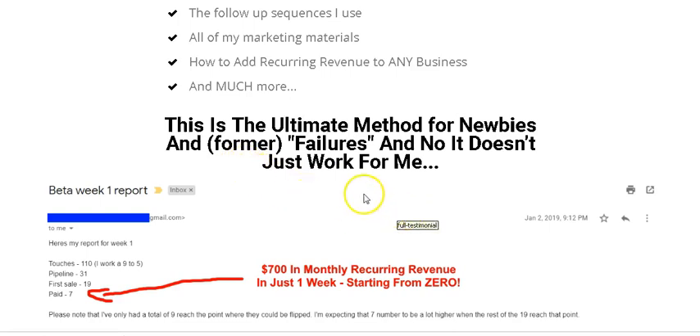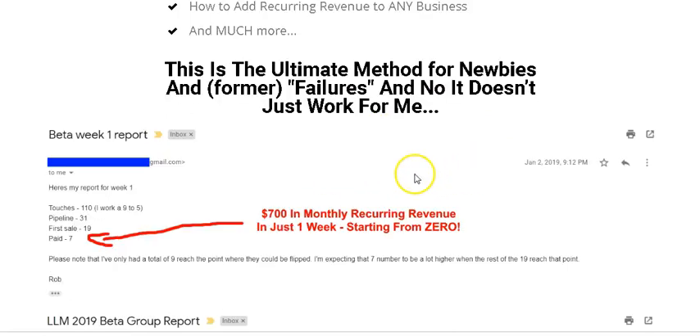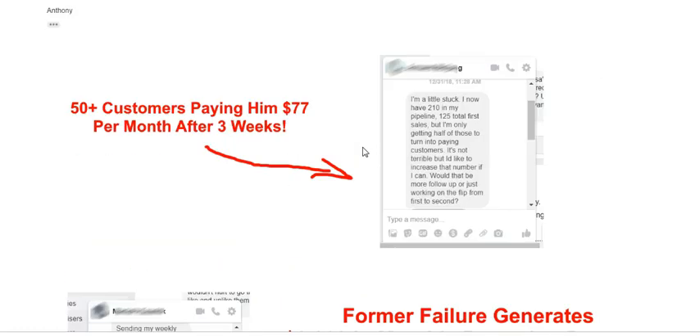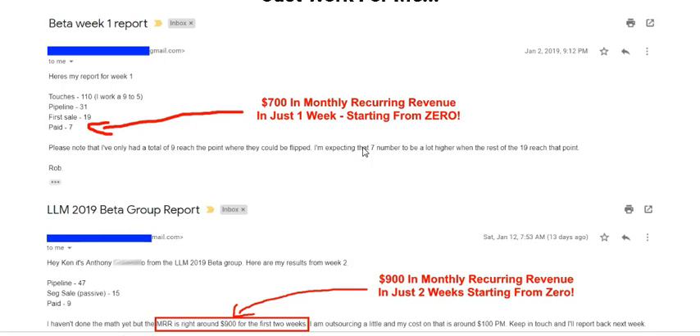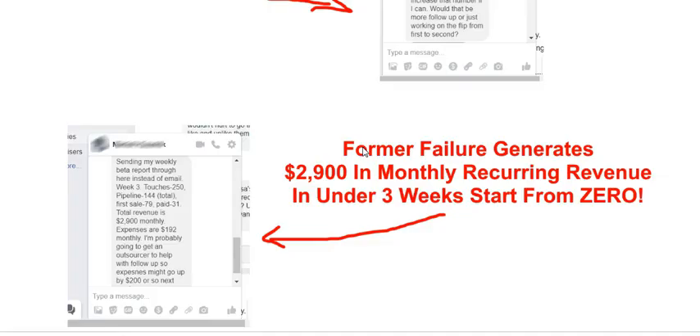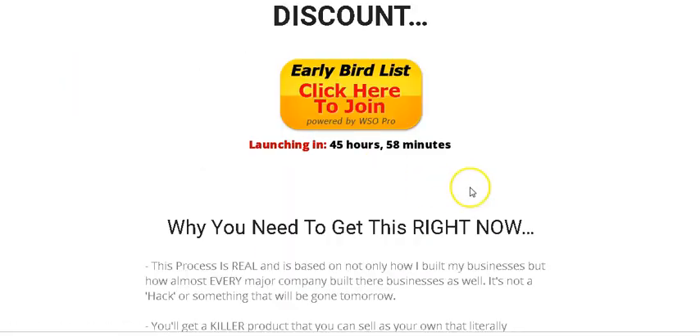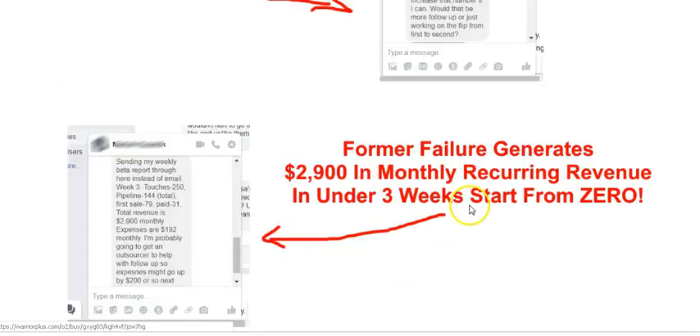This is the ultimate method for newbies and former failures — it doesn't just work for him, it works for all of his students, as you can see from the proof on the sales page.